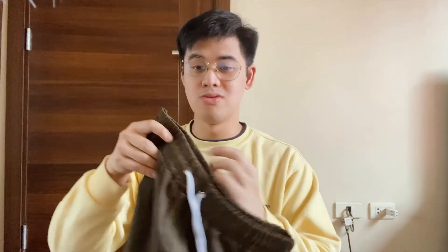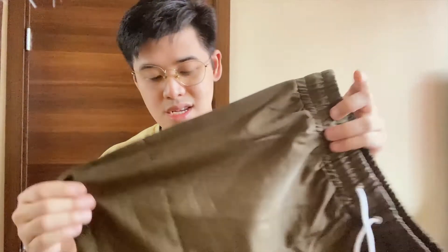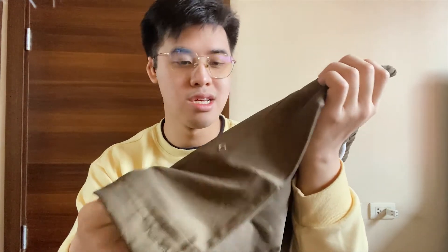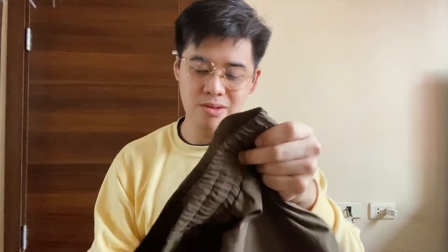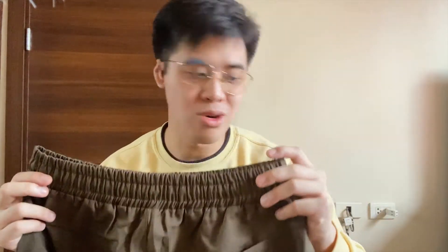For bag number two, there are three more pairs of shorts. For our first pair in the second bag — uy, wala akong ganito! This is fancy. This is their swim shorts. The fabric is medyo taslan-type. You can tell it's swim shorts. This is army green — I thought it was brown at first because there's brown in the pattern.